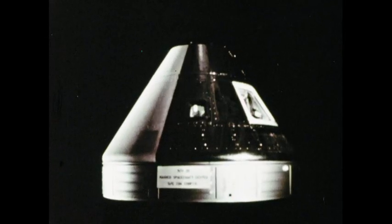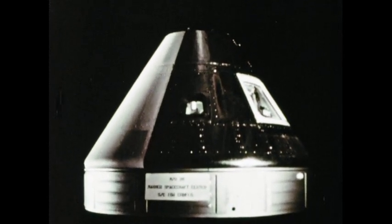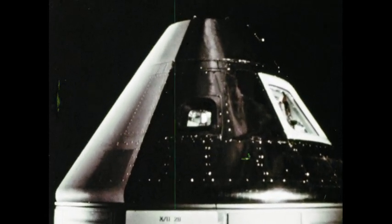Cockpit, crew quarters, command center. The Apollo command module serves all these functions and more in the complex job of getting man to the moon.